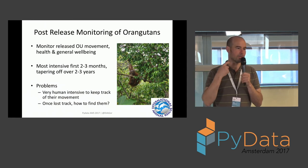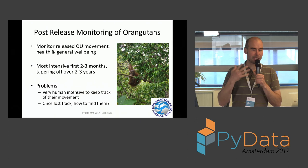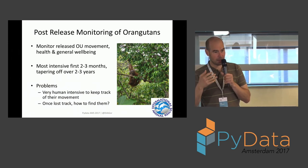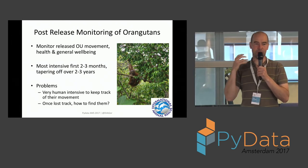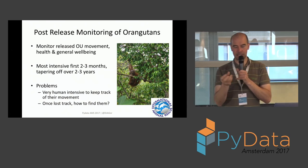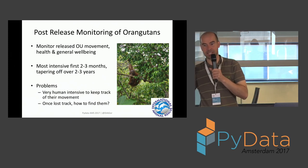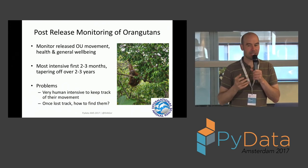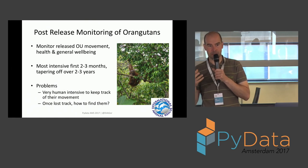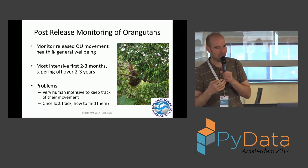You might think: we have animal tracking technology — a chip, a collar. True, but orangutans are a particularly special case. Males have cheek pads and a collar would interfere with that, so no collars. They're also very flexible-jointed, so bracelets or anklets slide off. And they're very clever and strong — anything you attach, they bite, chew, pull, or get somebody else to. Even if you managed a collar, the battery runs out, the animal gains or loses weight — it's not straightforward.